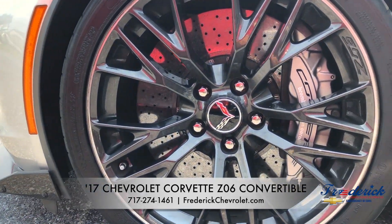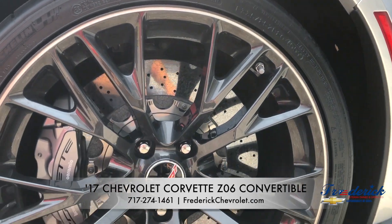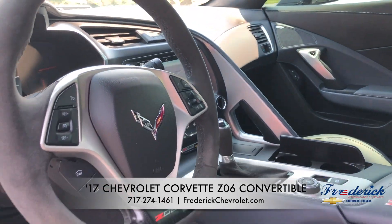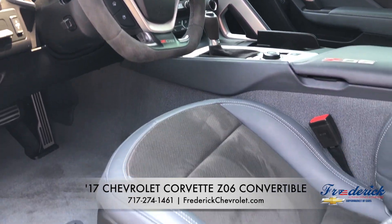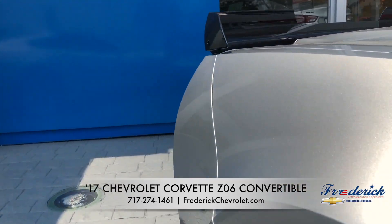This vehicle comes standard with ceramic brake rotors, custom calipers, 8-speed paddle shift automatic transmission, remote start, carbon flash painted outside mirrors, and a carbon fiber kit.